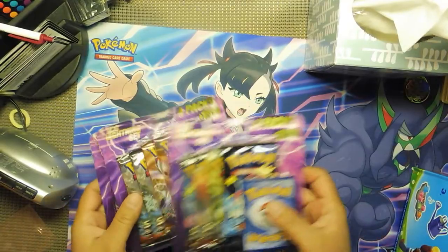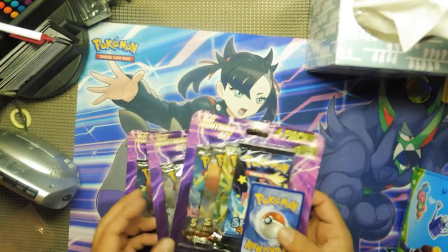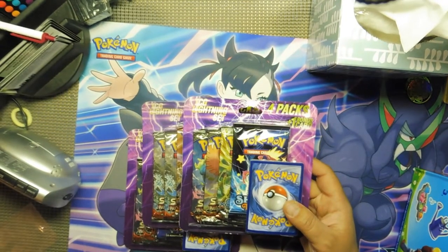They had 7 of them. I bought 3. I got 2 packs of Shining Fates, 1 in each one. The rest are Champions Path. So I got these 3 Lightning packs today — 4 packs, 1 bonus card, $17.99. I have to say, that is a good deal.